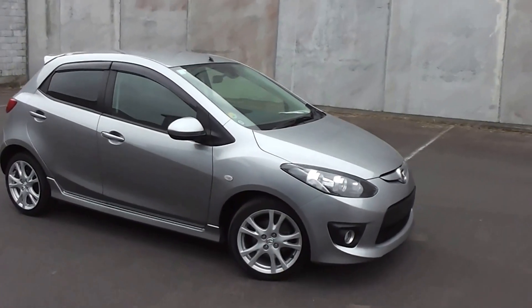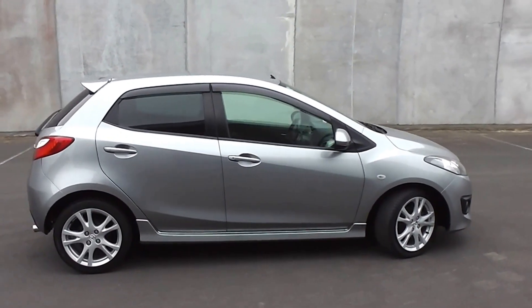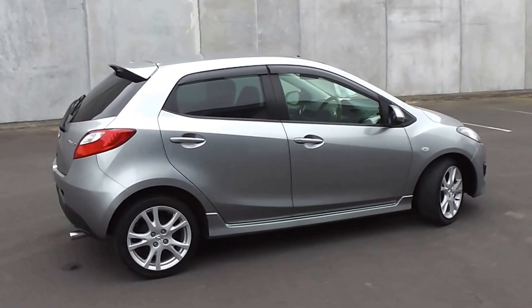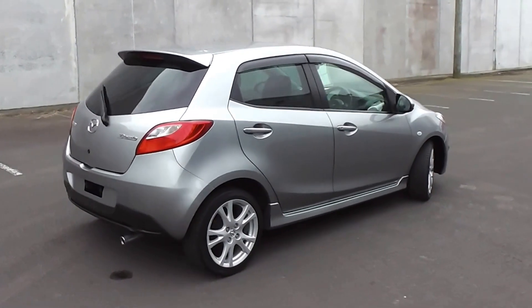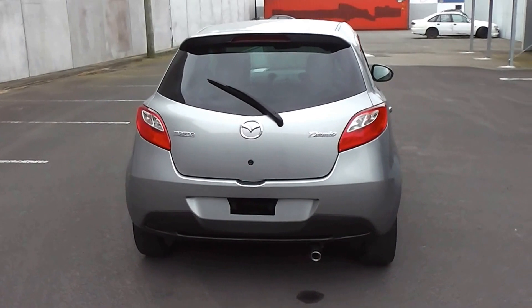Hi, Peter Day here. Check this out — it's a very tidy 2009 Mazda Demio Sport 5-door hatch. It travelled only 60,000 kilometers and it comes with AA mileage verification as to the correct odometer reading.